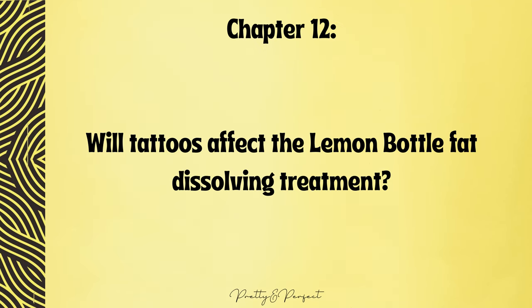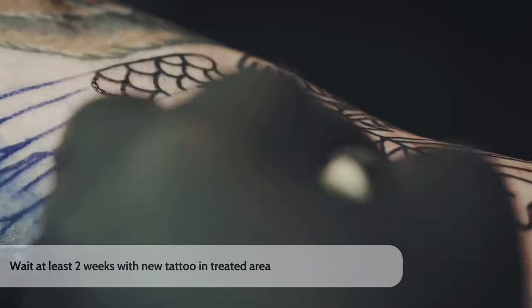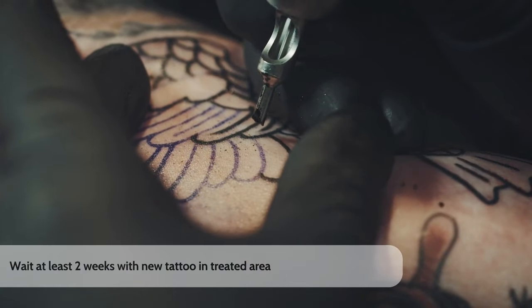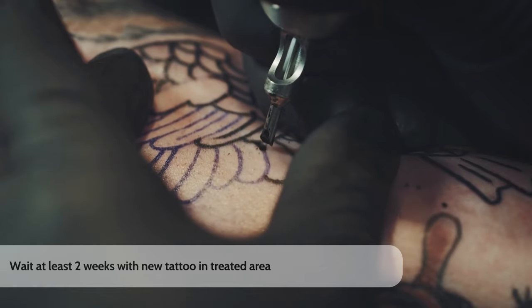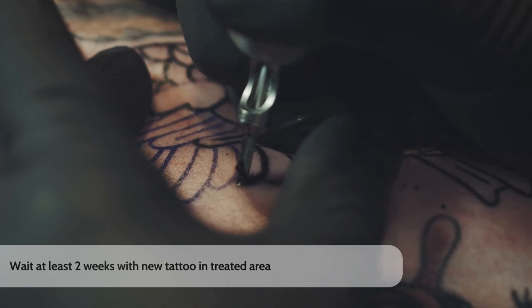Will tattoos affect the Lemon Bottle fat injection treatment? Your existing tattoos will not disrupt the treatment process. Fat dissolving is injected into a much deeper layer of the skin through a single pierce, so your tattoos should not be a concern. However, for safety reasons, it is recommended to wait two weeks before getting a new tattoo over an area where the fat dissolving treatment has been administered.